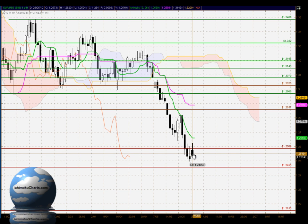Hello everyone, welcome to the IchimokuCharts.com daily analysis for the Euro/US Dollar FX for Monday, May 28th, 2012.